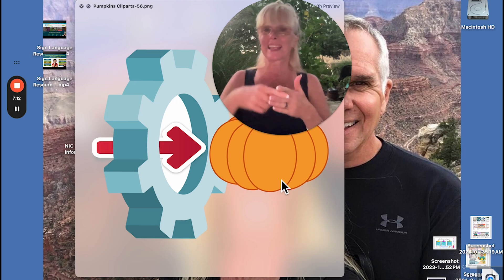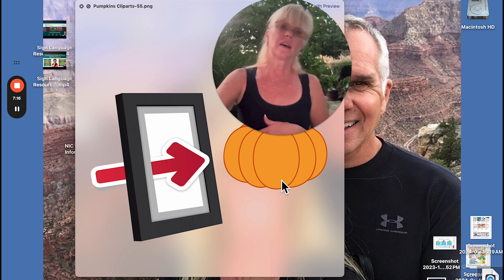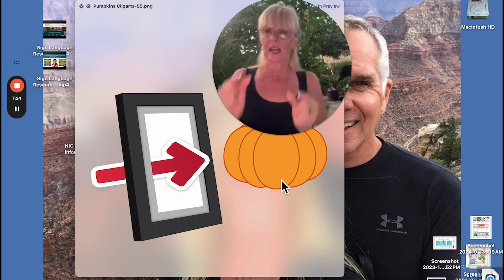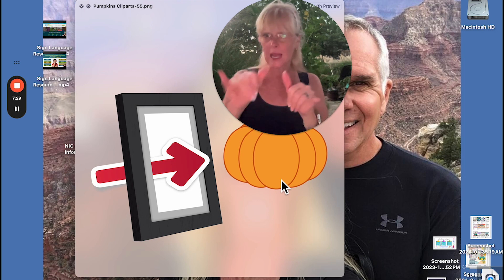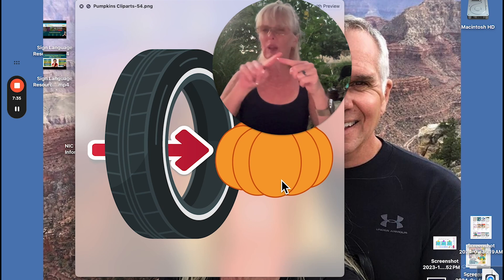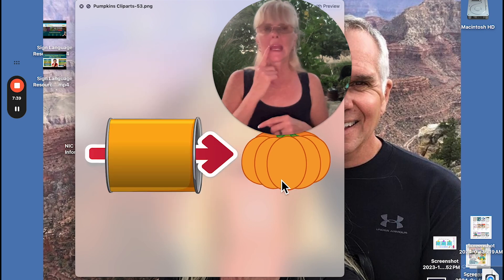This is a gear — a mechanical gear. I would spell gear. And this — I'm not sure exactly what this is; it's a frame. I might sign frame, or use classifiers and show the shape and size. Tire — I spell tire and then go like this.